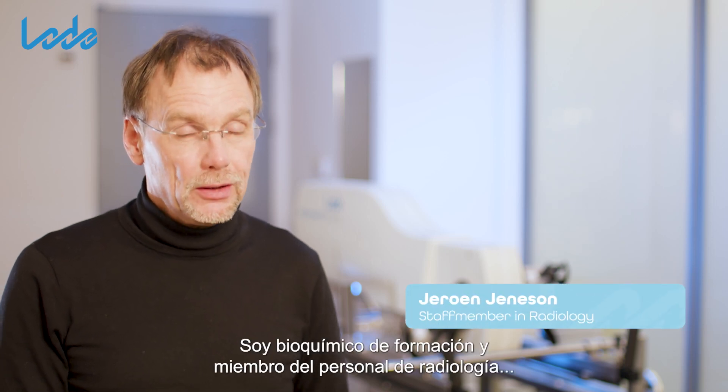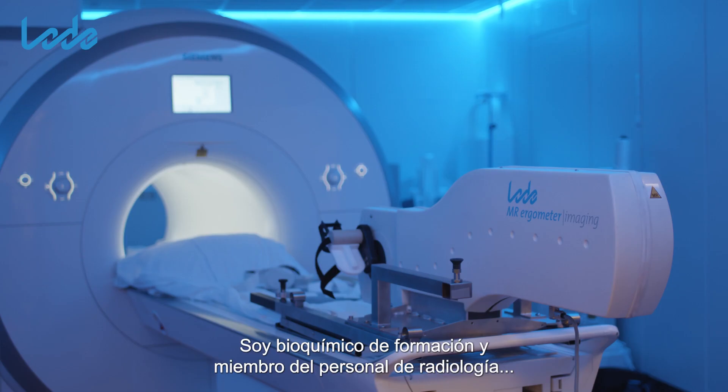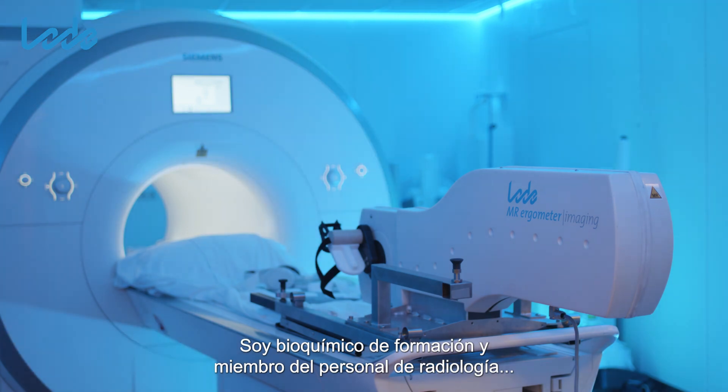My name is Jeroen Jeneson. I'm a biochemist by training and I am a staff member in radiology at the University Medical Center Groningen.